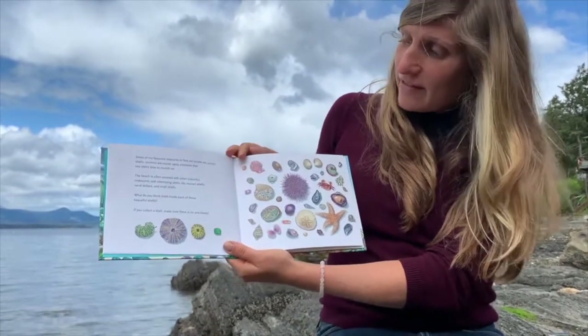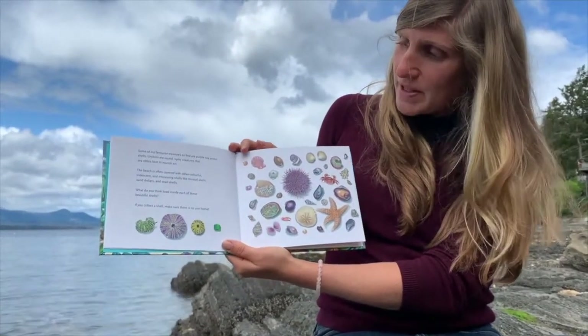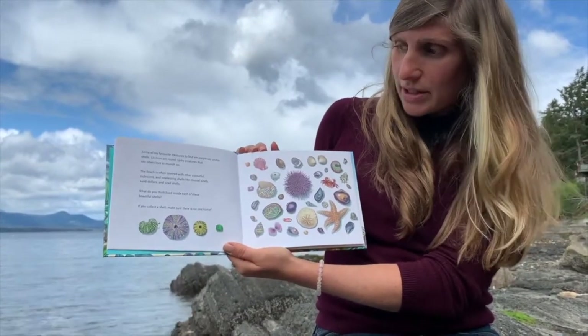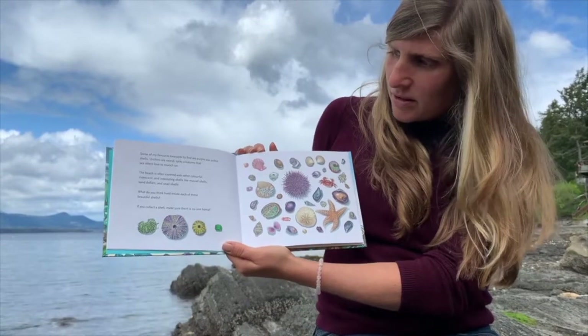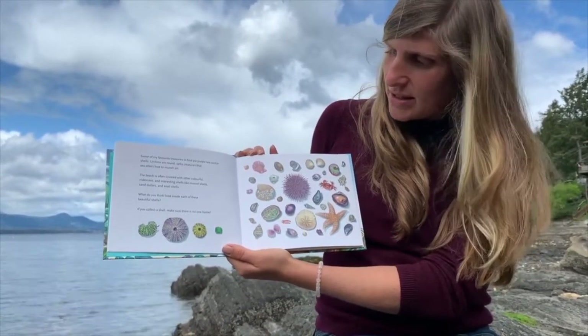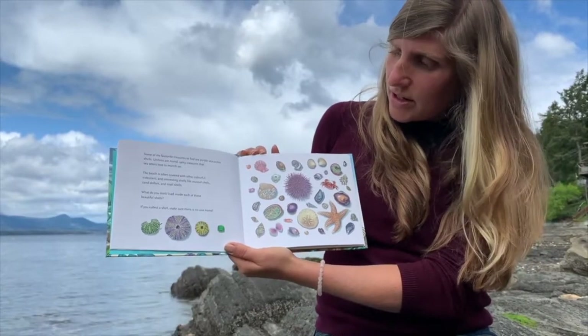Some of my favourite treasures to find are purple sea urchin shells. Urchins are round spiky creatures that sea otters love to munch on. The beach is often covered with other colourful, iridescent, and interesting shells like mussel shells, sand dollars, and snail shells.